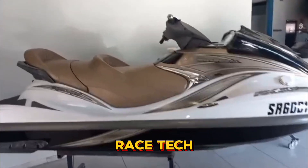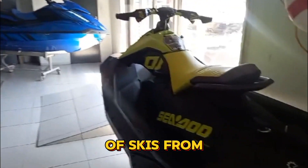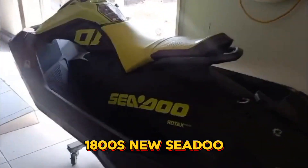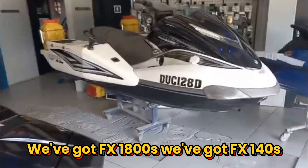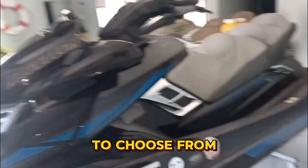Hey guys, at Racetech we are ready for your summer. We have got a showroom full of skis — new GP 1800s, new Sea-Doo Spark Trikes, FX 160s with low hours, FX 1800s, FX 140s, more FX 1800s, a Blaster, another FX 160, and many more to choose from for your next summer toy.